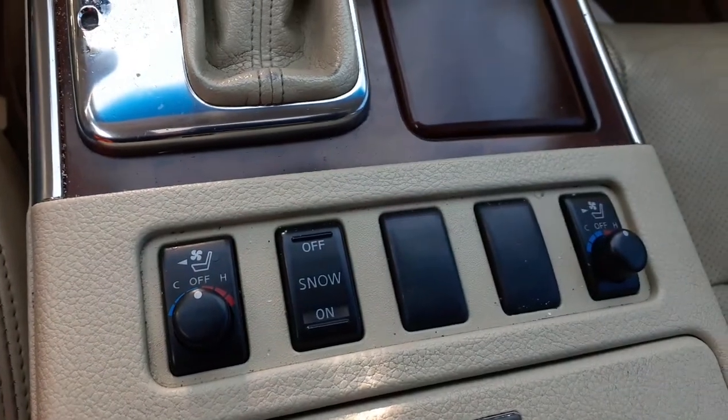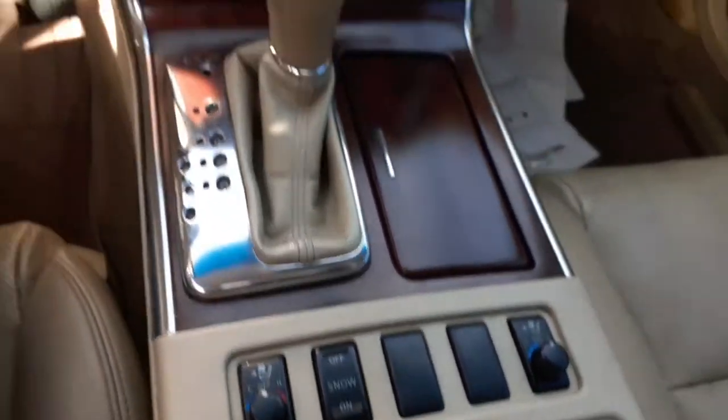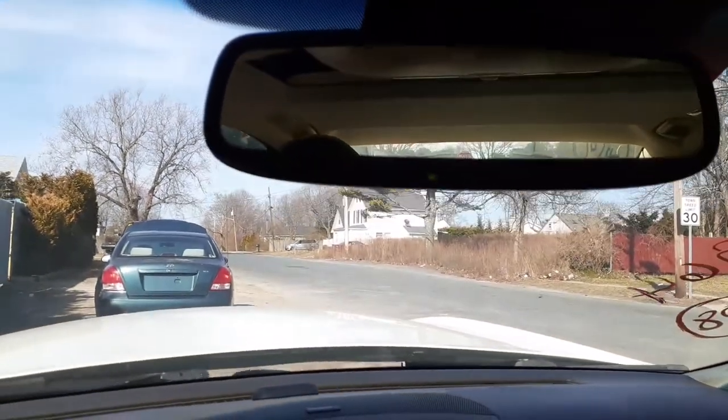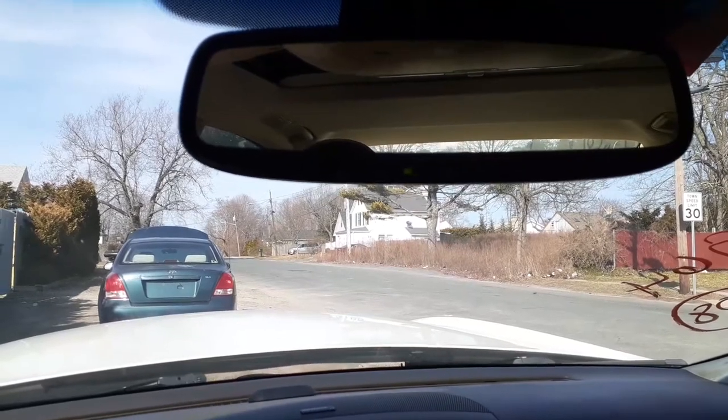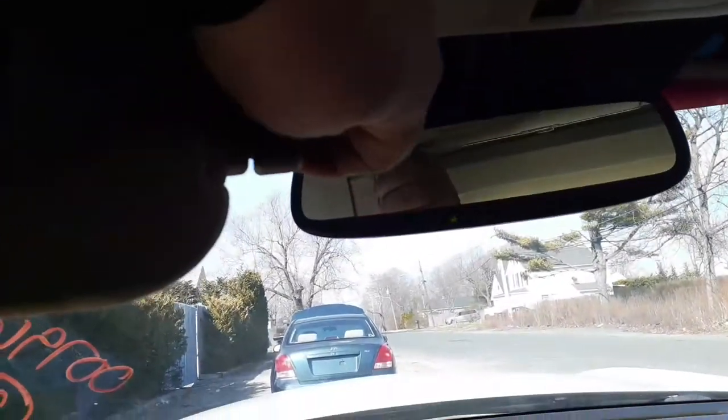There's your heated and cooled controls right in your console. Console's in good shape. We do got an auto-dim mirror with HomeLink and a mic. There's your mirrors — it's got the extensions on them, they're the tool mirrors. You got the other mirror, you got the part on the top.